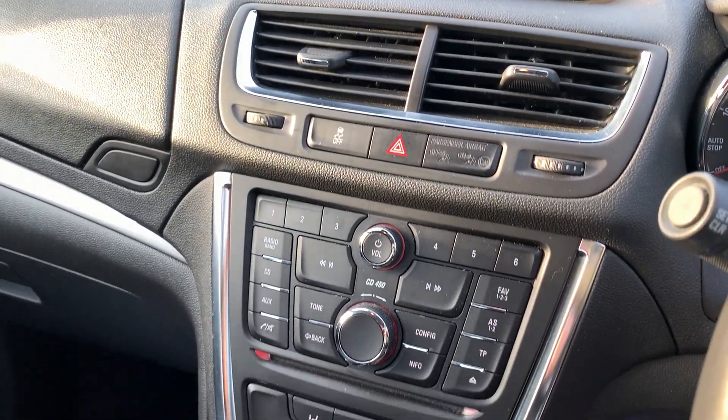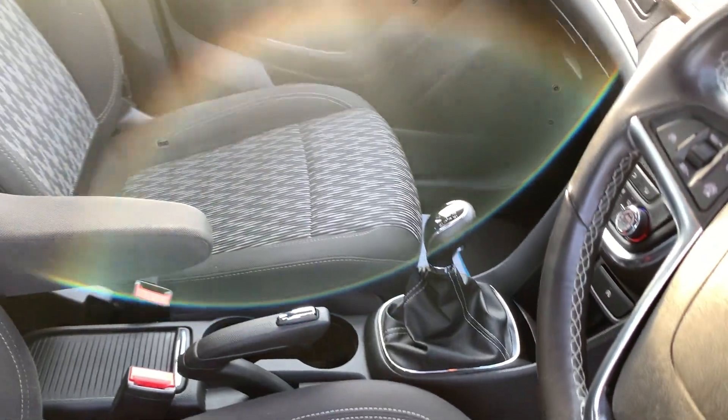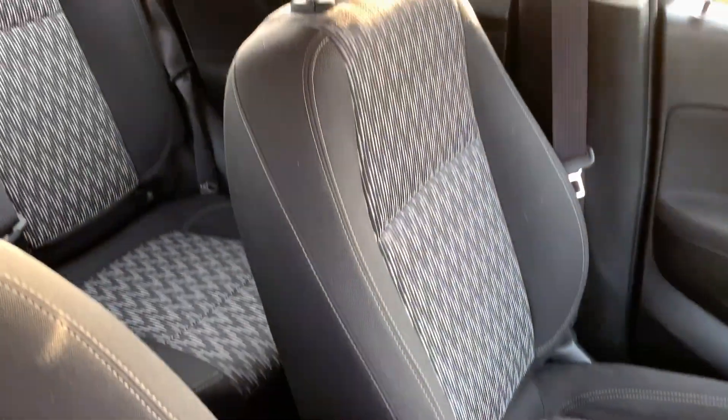Radio CD, air conditioning, 6 speed, cloth seats in grey.